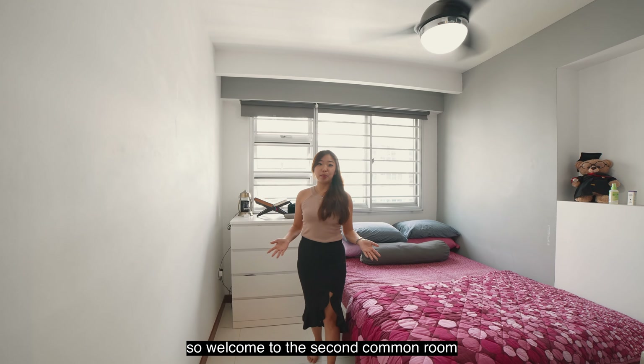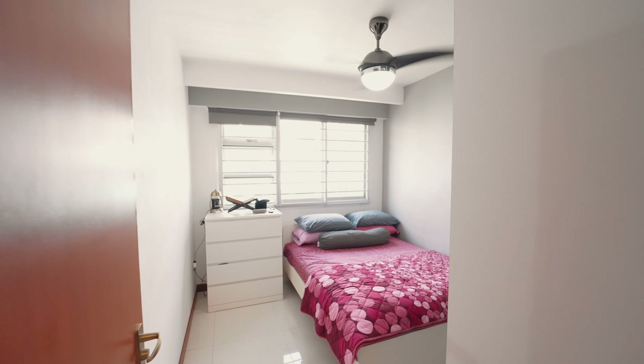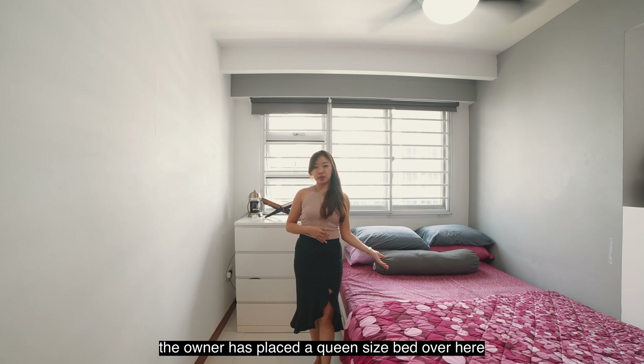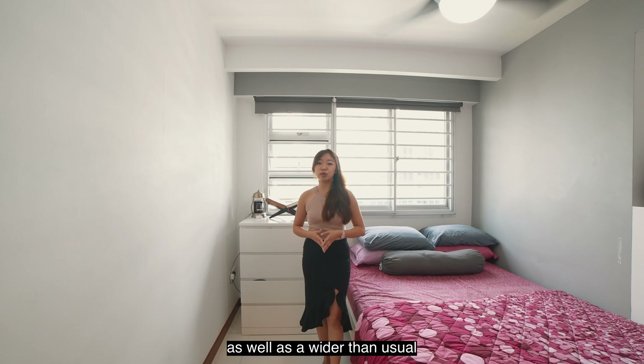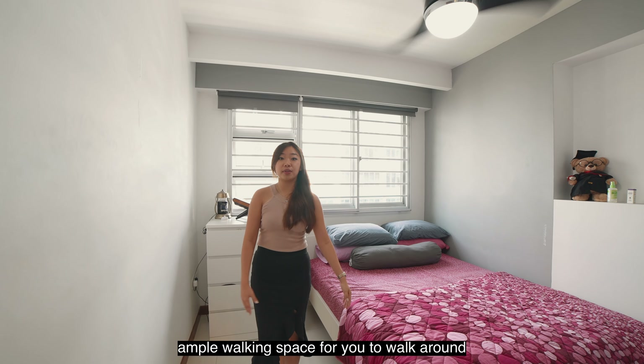Welcome to the second common room. Just to re-emphasise how spacious the common room is, the owner has placed a queen-size bed over here as well as a wider than usual side table, and you will realise that there is still ample walking space for you to walk around.